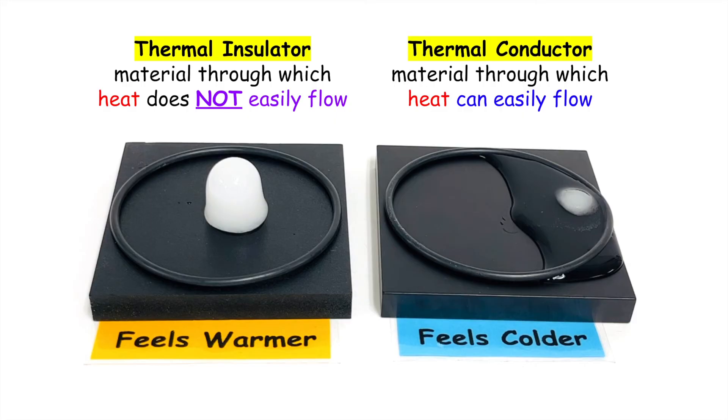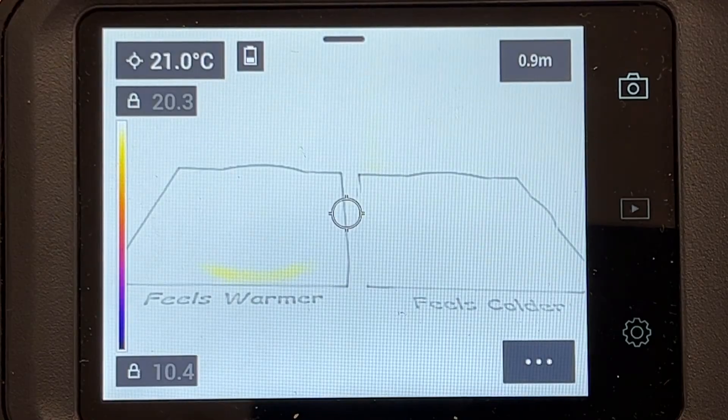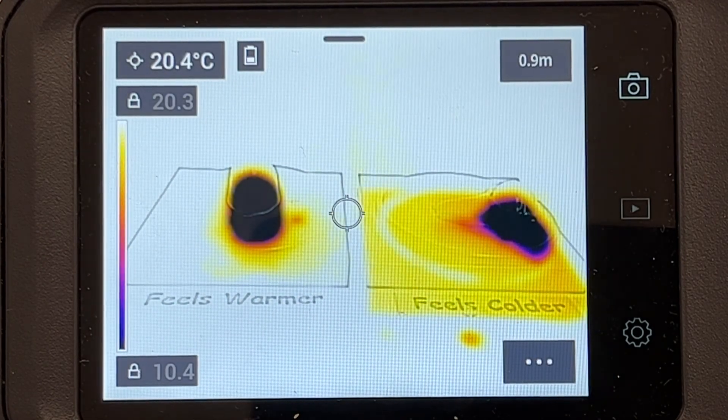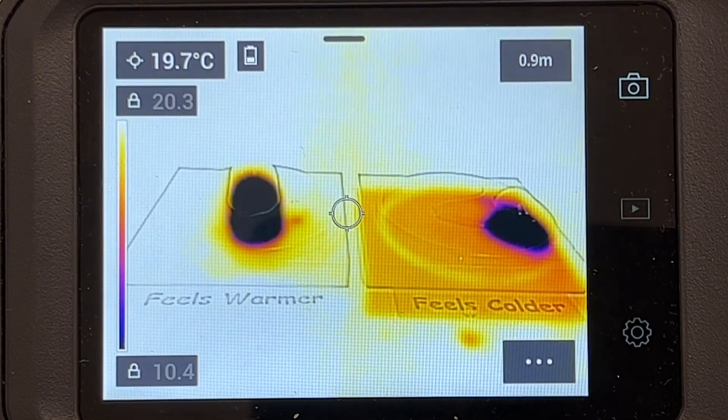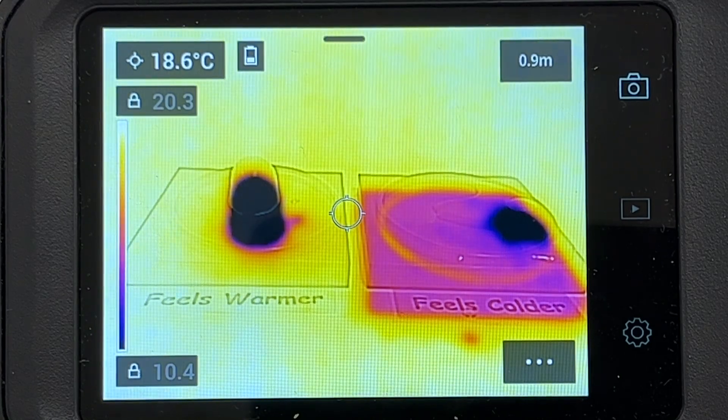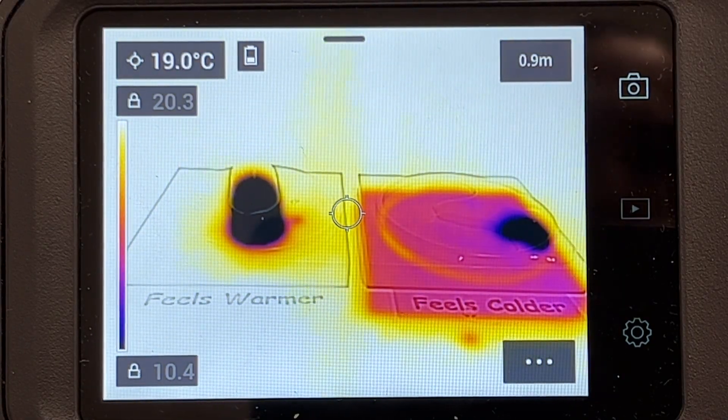To summarize: the block on the right is a conductor, which is why it feels colder because heat flows more easily from your finger into the block, whereas it melts the ice faster because the block is warmer and heat flows more quickly from the block into the ice making it melt faster. Here's a thermal image of what's happening where it shows that the ice on the right is melting faster and the block is actually getting colder, since its thermal energy is going into the ice to melt it, cooling off the block at a faster rate.